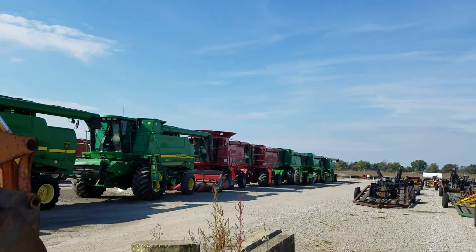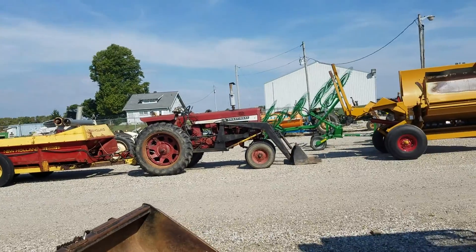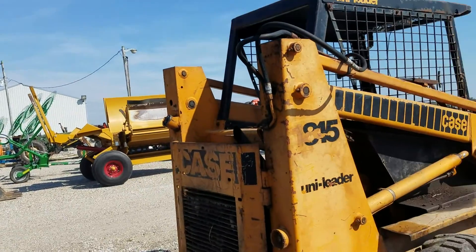Alright guys, here we go. I'm at the Ted Everett auction. It's Thursday, the day before the auction.